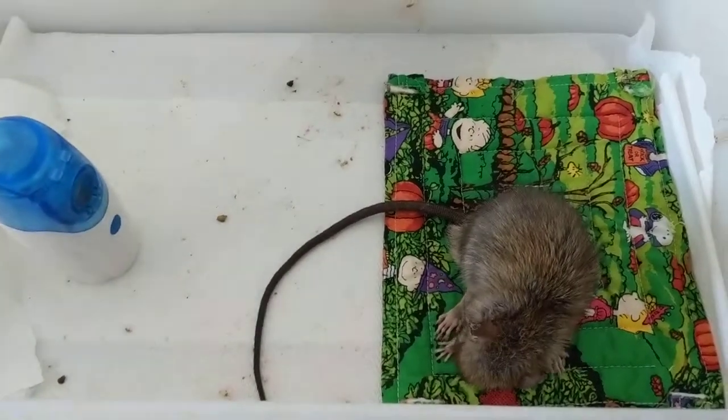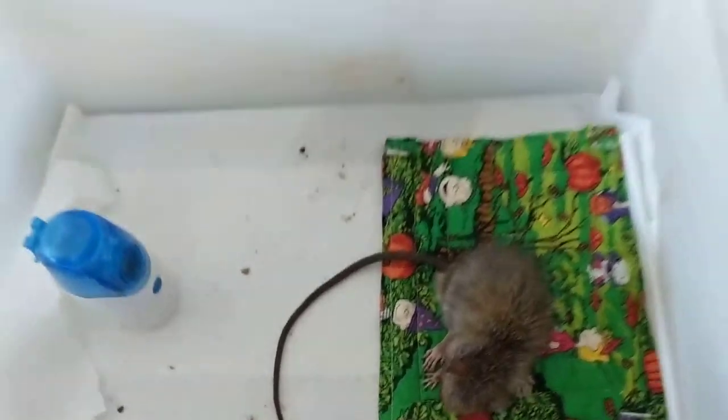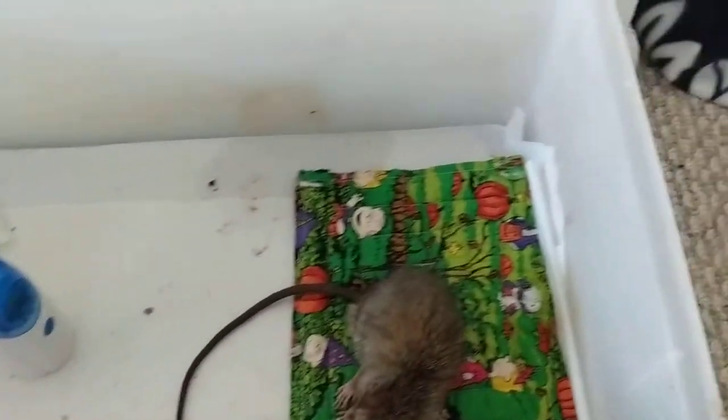Okay, so this is Tommy, and this is my little homemade nebulizer chamber. I've got a plastic bag, and this is sort of a breeder cage. I put the plastic bag over that.